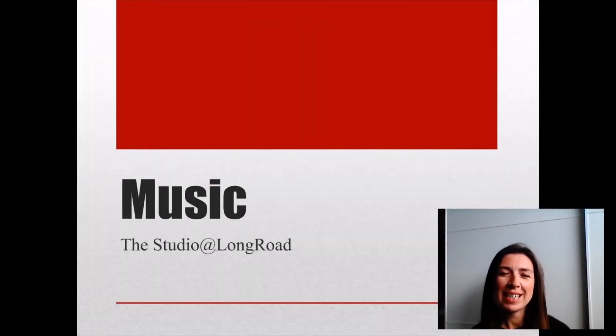Hi everyone, my name is Lizzie Rowlands and I am the course team leader for music at Long Road Sixth Form College. I'm going to spend just a few minutes now talking to you about the course and what it's like to study music at Long Road.